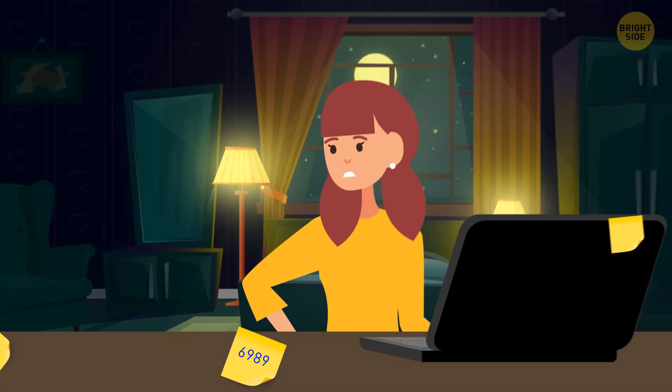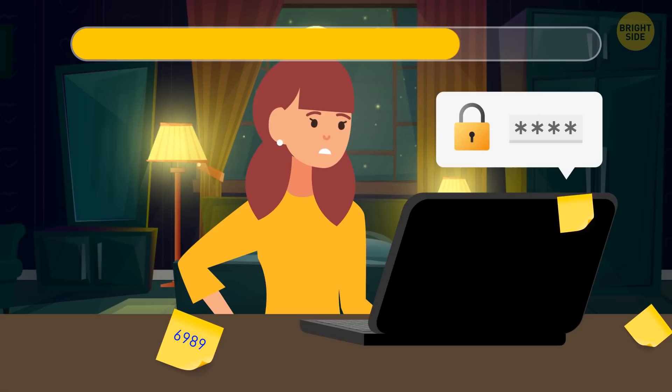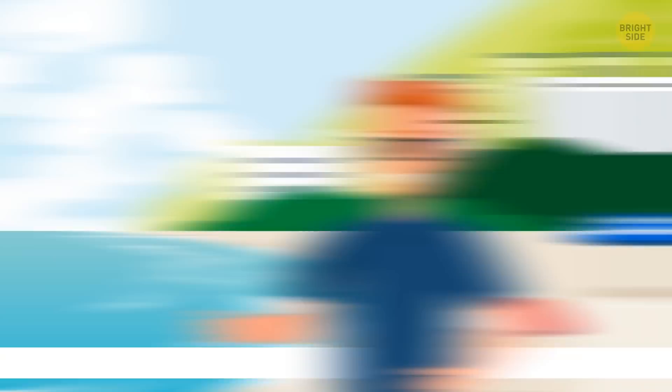Cheryl had to sneak into her dad's computer to delete some emails she had accidentally forwarded him. Her dad had memory problems, so luckily for Cheryl, he always left notes with his passcodes. One such note was right on his desk. Cheryl typed in 6-9-8-9. Unfortunately, this passcode was wrong. Can you figure out the correct one? The note was simply turned upside down. Cheryl should try 6-8-6-9.